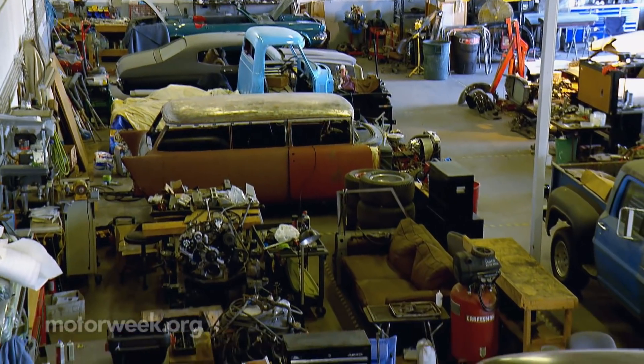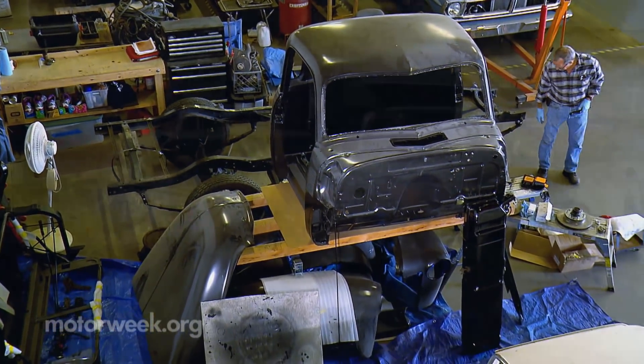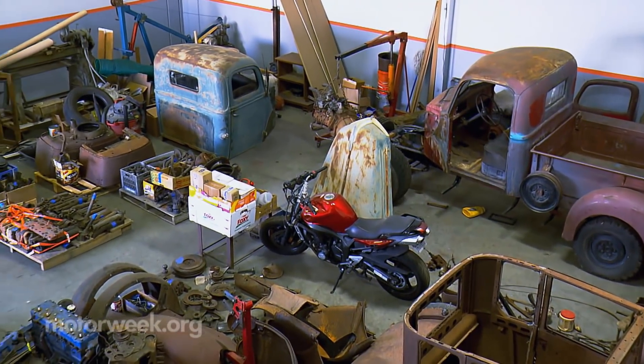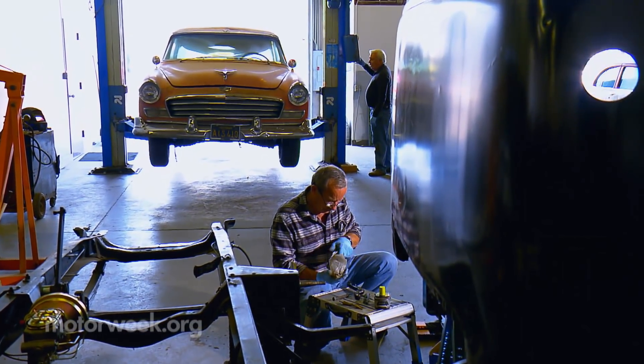Young or old, expert or novice, there's really only one rule to join: you've got to have some kind of vintage vehicle. Beyond that, the club has you covered — jack stands, floor jacks, tune-up equipment. Most of the general basic tools they would need, if they don't have them themselves, to completely restore a car.